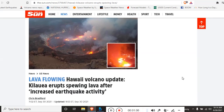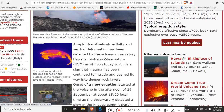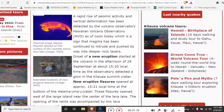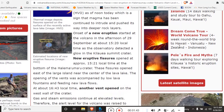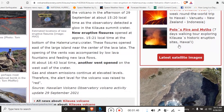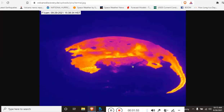Hawaii volcano is erupting. Kilauea erupts, spewing lava after increased earthquake activity. New eruption at the crater — all confirmed 14 hours ago. What happened is a rapid rise in seismic activity and vertical deformation detected by the Hawaiian Volcano Observatory. As of noon today, this is a sign that magma has been continuing to intrude and push into deeper rock layers. The onset of the new eruption started in the afternoon of the 29th at 1520 local time. New eruptive fissures opened at 1521, and at 1643 another event opened.